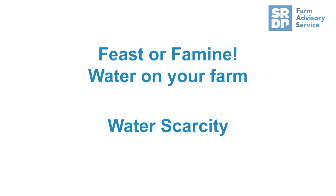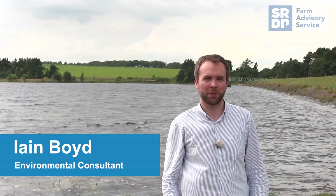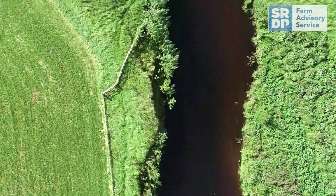Water scarcity is an issue that's becoming more and more common in Scotland. The summer of 2018 was an exceptionally dry year with high temperatures that resulted in a drought lasting for several weeks in many parts of the country. This left farmers short of water for many essential farm practices.